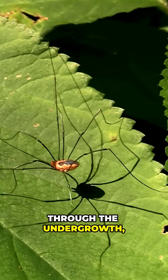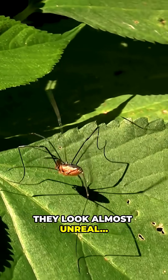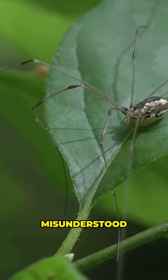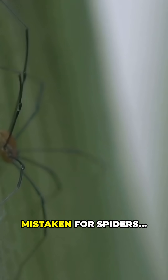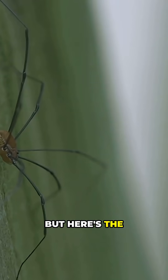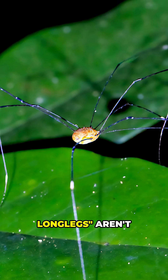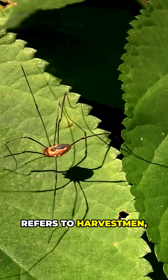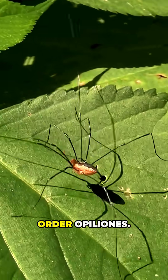Creeping silently through the undergrowth with legs so long they look almost unreal — this is the daddy longlegs, one of the most misunderstood creatures on earth. These eight-legged wonders are often mistaken for spiders, but here's the twist: most daddy longlegs aren't true spiders at all. The term usually refers to harvestmen, a group of arachnids in the order Opiliones.